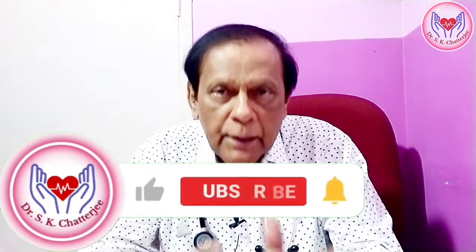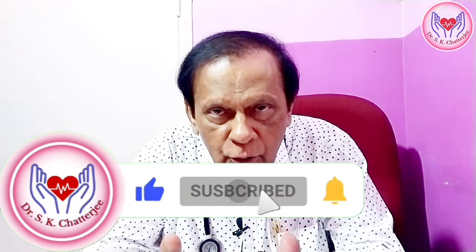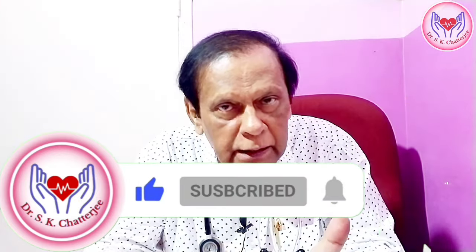The most important thing is that the heart is still alive. What are the details of our body? Please subscribe to our channel. Please follow me. Don't forget to stay healthy and watch this video. Namaskar.